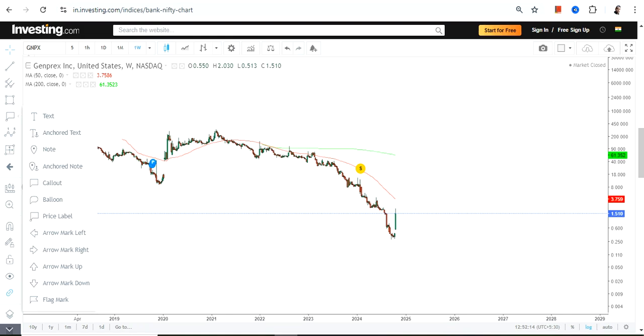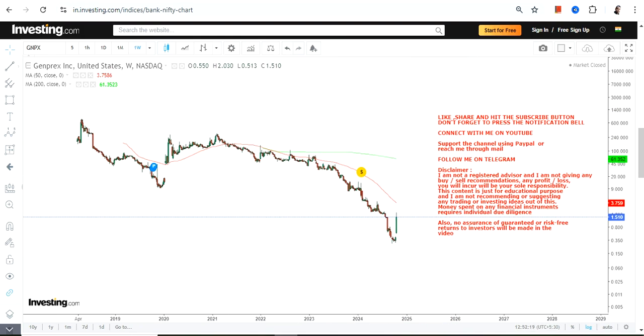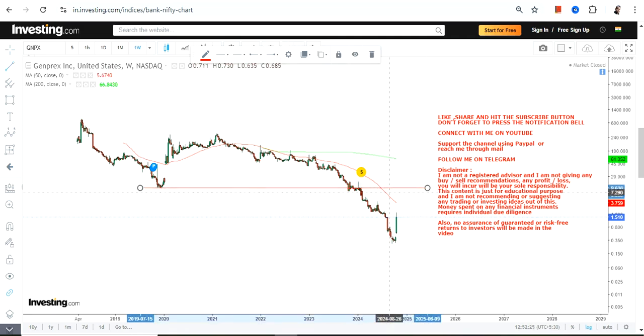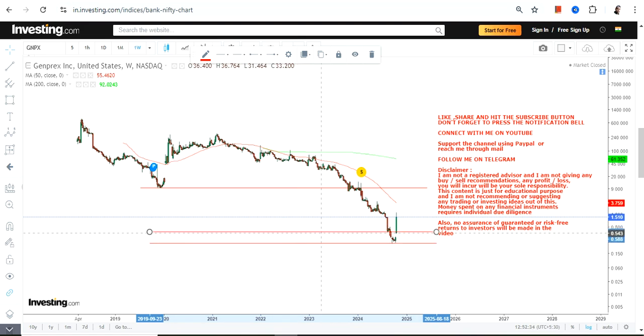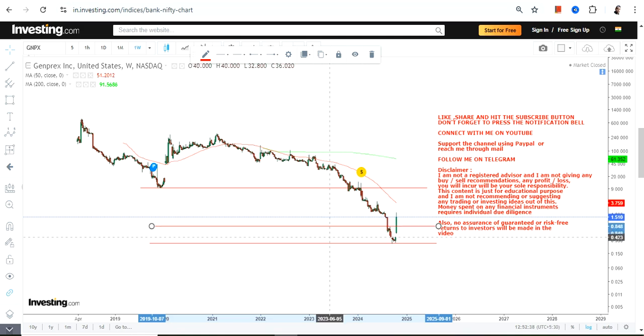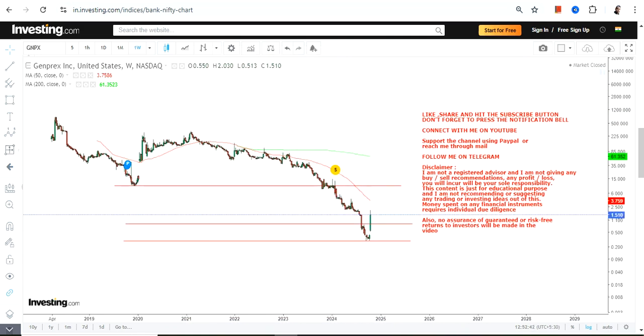This is not a very convincing chart because we have seen a breakdown, then the stock made new lows, and then it is trying to recover. Everything happening here can be considered a negative thing as far as Genprex is concerned. But looking at the very recent move, you can clearly see that this stock has now started moving higher, so you can expect a trading upside.